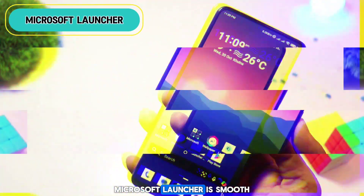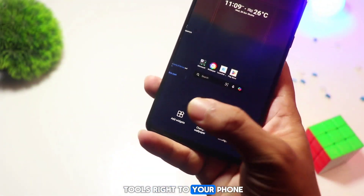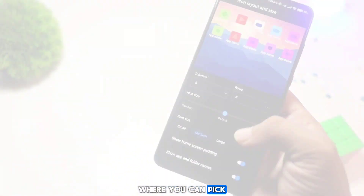Microsoft Launcher is smooth and clean and brings Microsoft's productivity tools right to your phone. It's perfect for organizing your home screen and syncing with your Windows PC. It also includes features like Timeline, where you can pick up where you left off on other devices.